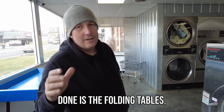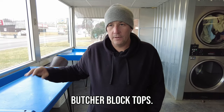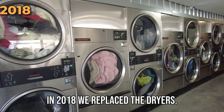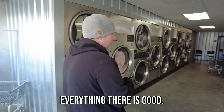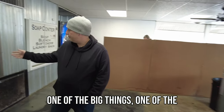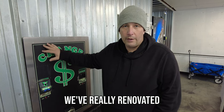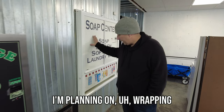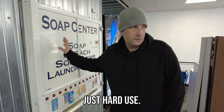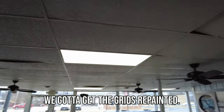The folding tables really need to be done — I hate these. We're going to go to butcher block tops with an iron body that I'm actually going to make. As for dryers, in 2018 we replaced the dryers so everything there is good. We're contemplating getting rid of some of the top loaders and switching to more hard mounts. We're also going to get new stickers for the change machine — it's been beat on so many times. It's been 12 years since we've really renovated this place. I'm planning on wrapping it. We also got to do the ceiling tiles and get the grids repainted.